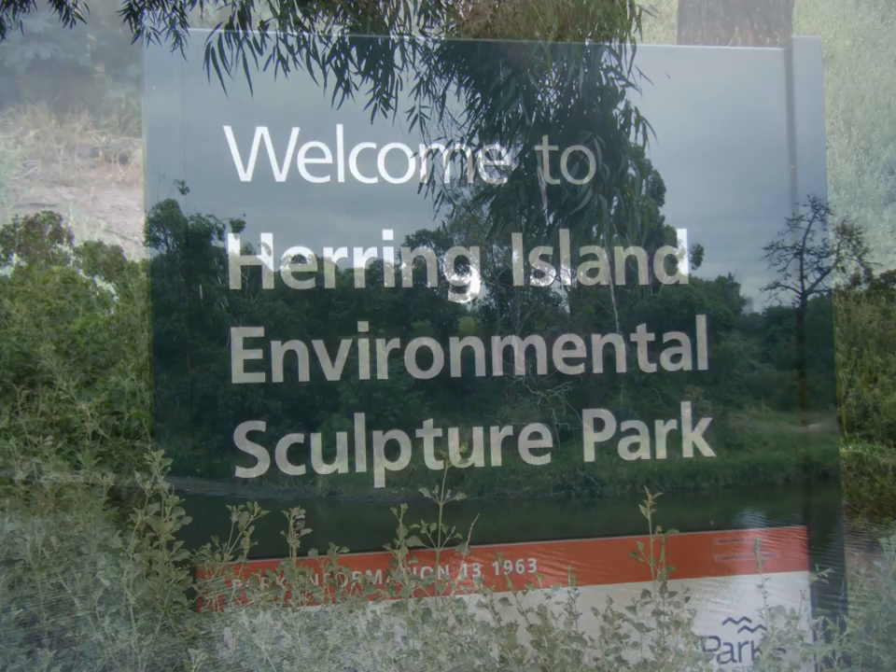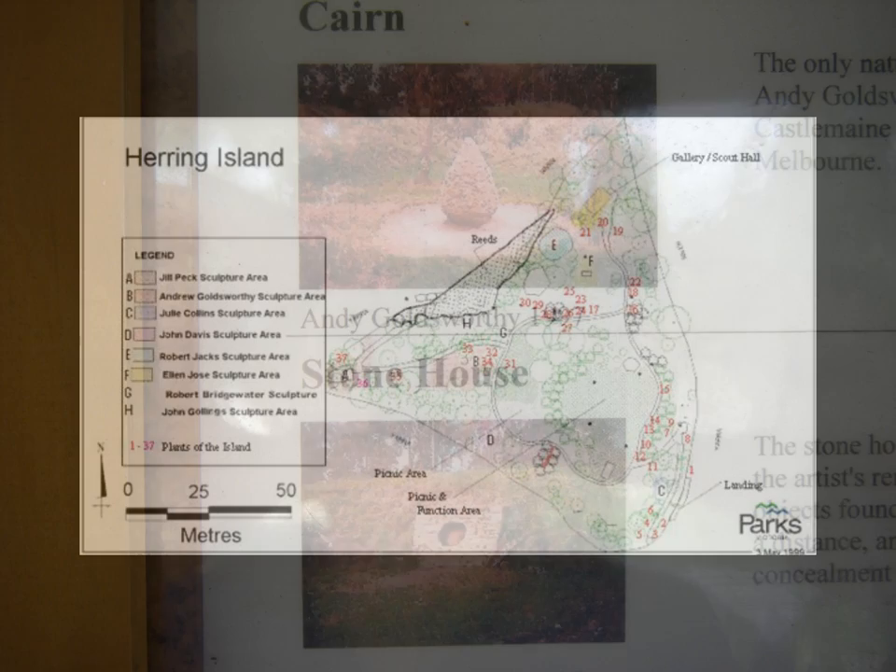At a closer look, once arrived, we can locate the ephemeral works of Goldsworthy, Kahn and Stonehouse, in the centre of works by Jill Peck, Robert Bridgewater and John Davies.